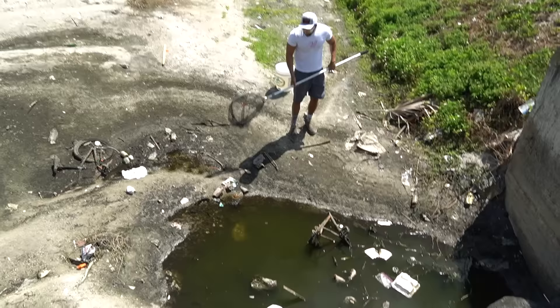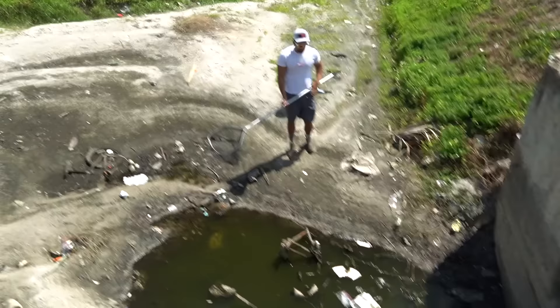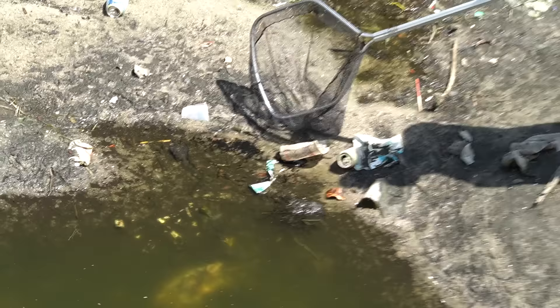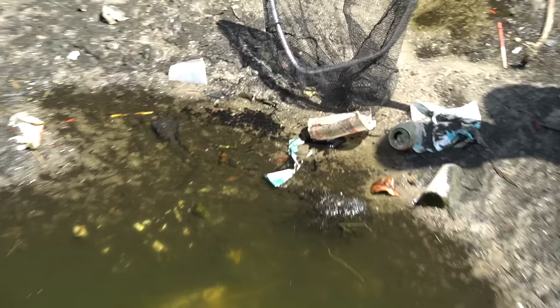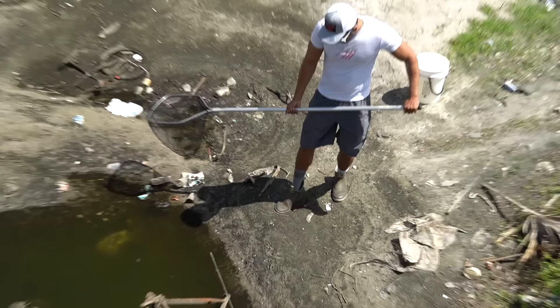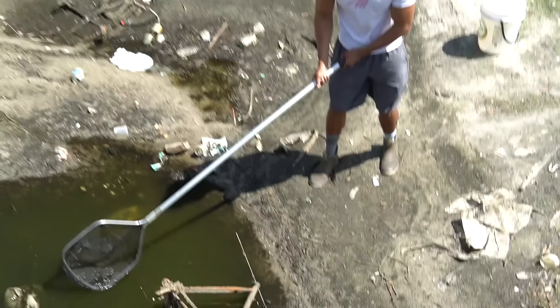I see some dead fish in here. I'm not sure if there are any live ones — this doesn't seem like it would support a lot of life. But check out the corner — we got a bunch of tadpoles right here. Look at these guys! I'm not sure I'll be able to save anything. How deep is that?